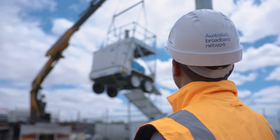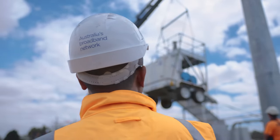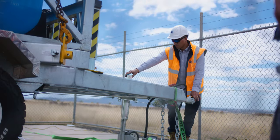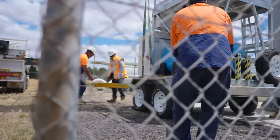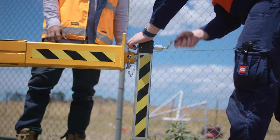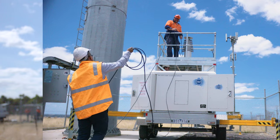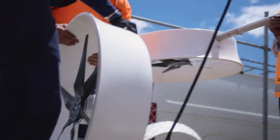We've done a lot of work with solar and it sort of makes sense that we look at wind next. The wireless mast tower is a portable trailer that allows us to deploy and build a fixed wireless site.